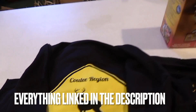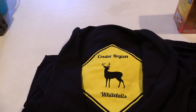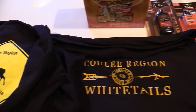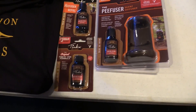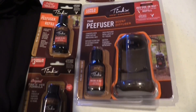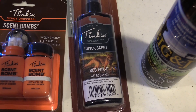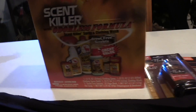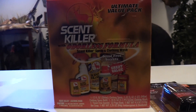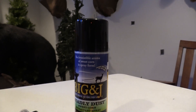To start out, we have the Coulee Region Whitetail Black Hoodie, a Coulee Region Whitetail T-shirt, we have a lot of Tink's Deer Attractant, some Cover Scent in Red Fox, we also have the Variety Pack of Scent Killer Gold, and some Big N' J's Deadly Dust.